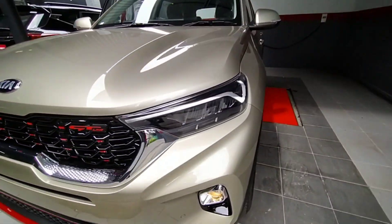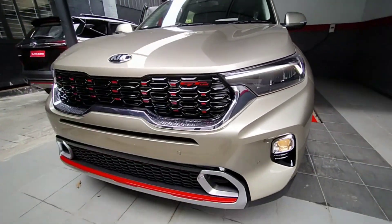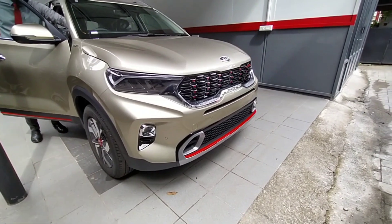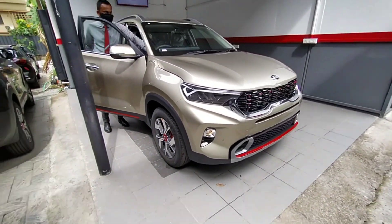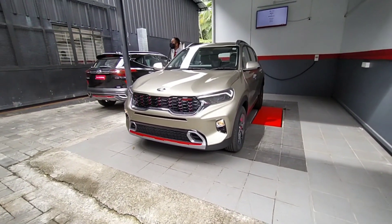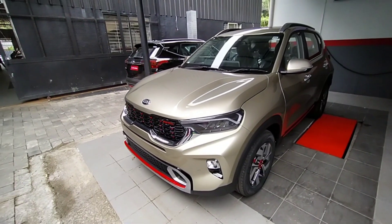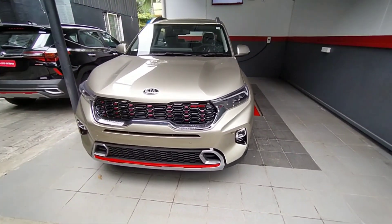Please let me know your thoughts in the comments. If you are serious buyers, I am connected with the sales executive and I'll give my number in the description. So that's a look at the KIA Sonet 2020. Until next time, see you guys.